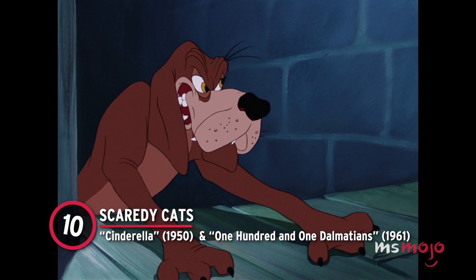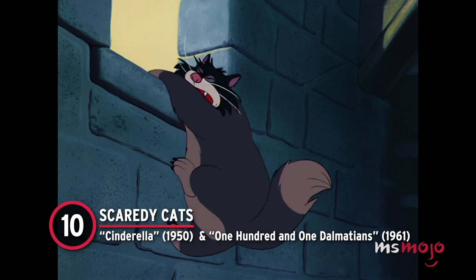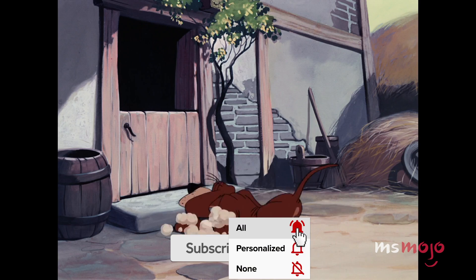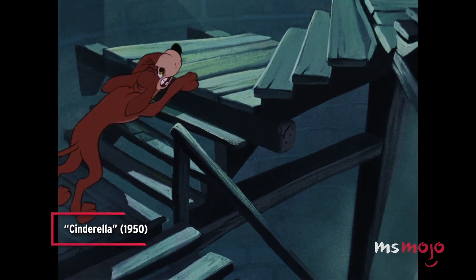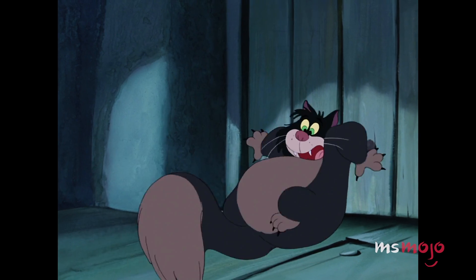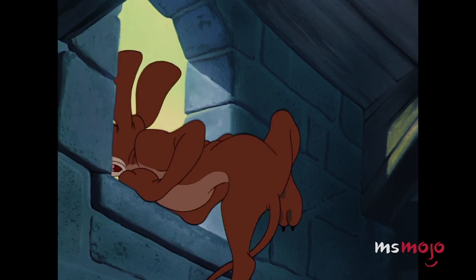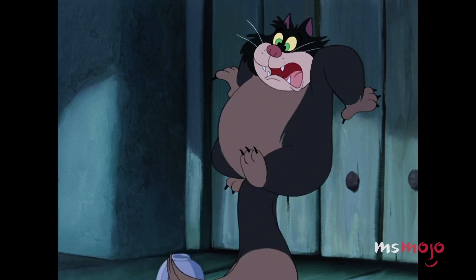Number 10: Scaredy Cats — Cinderella and 101 Dalmatians. When you catch this much air, sometimes you just need to repeat it. The first use of this sequence was near the end of Cinderella, when the villainous Lucifer jumps in fear when the dog Bruno comes to save the day. Lucifer subsequently leaps out of the tower, although it appears he lands on his feet.